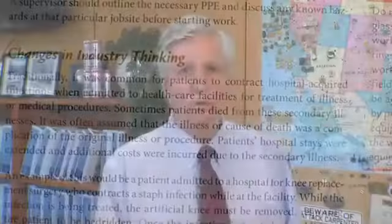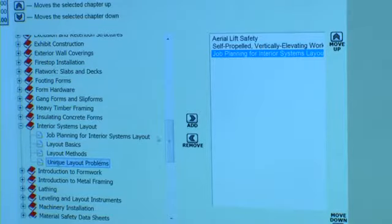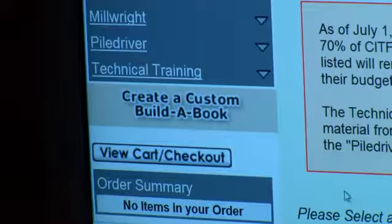What the local training center can do is go online and choose a single chapter out of our manuals. Each new course or module becomes immediately available through the online system we call Build-A-Book.